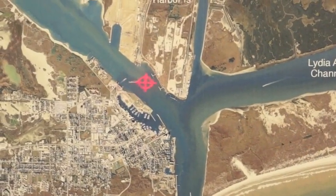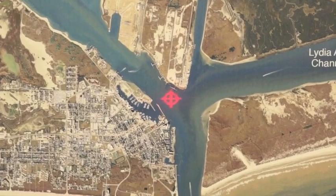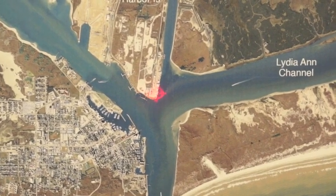For you sheepshead fishermen, they're still catching lots and lots of sheepshead — a lot of unders, but there's a lot of big ones in here as well. Use shrimp if you can find it. If you can't, small crabs are working.